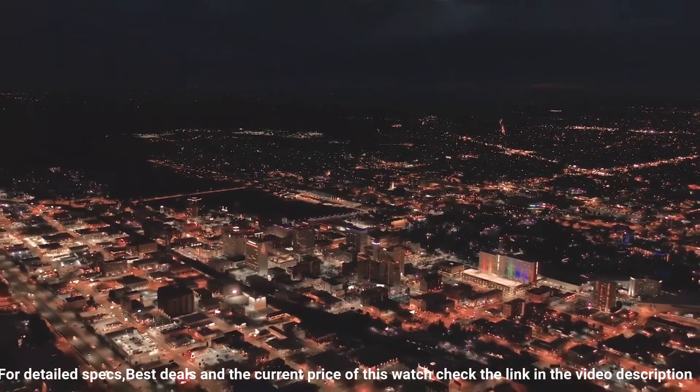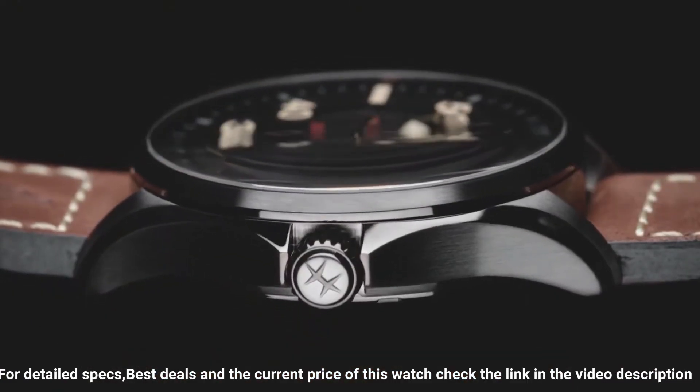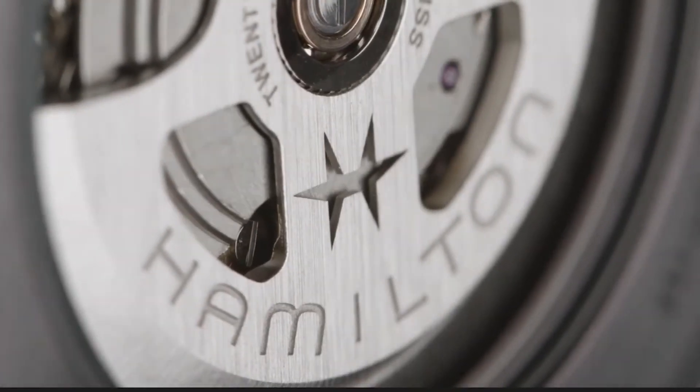80 hour power reserve. Water resistance: 10 bar. Anti-reflection: yes. Open case back: yes. Excellent timepiece.